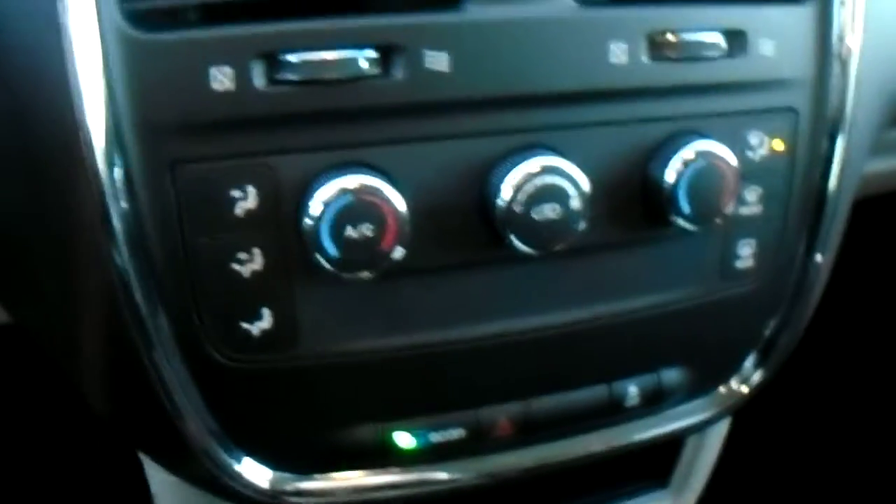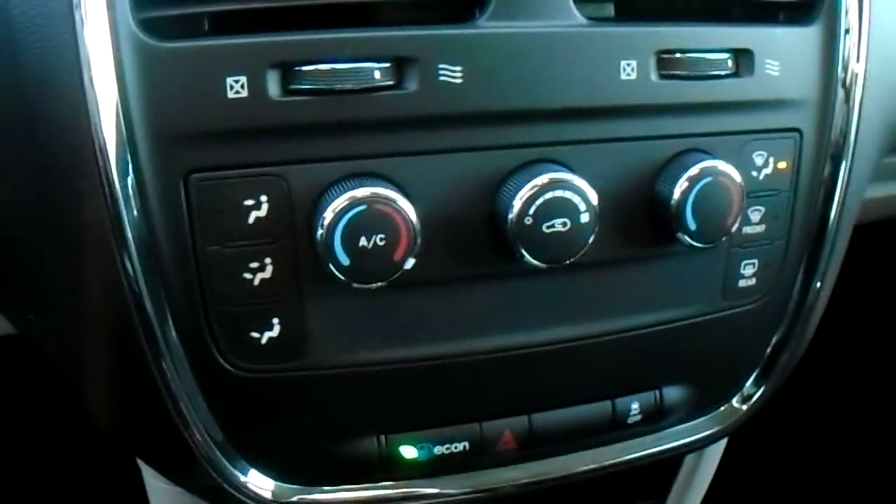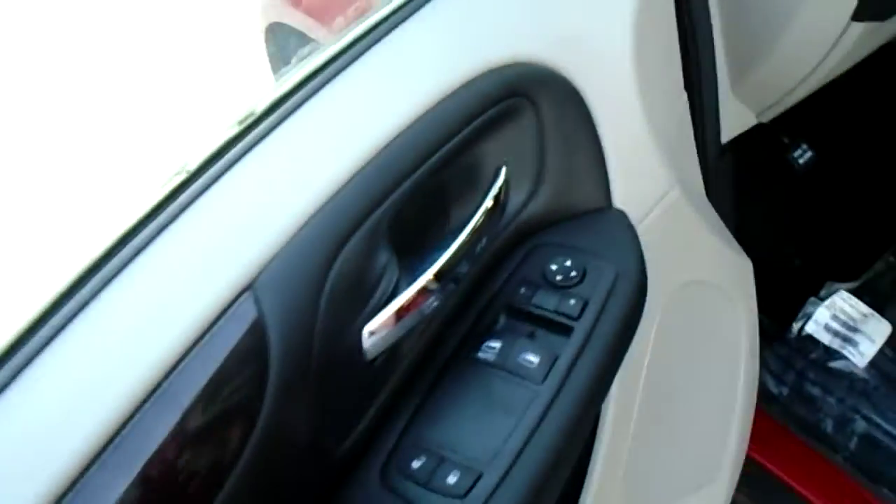You have all your climate controls right here, very easy to use. Turn them one way if you want heat, turn them the other way if you want cool. And on the side you've got your power windows and power mirrors right there.